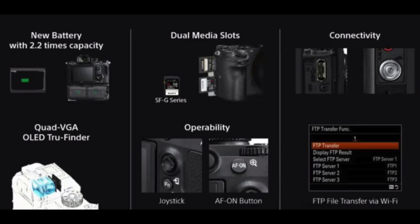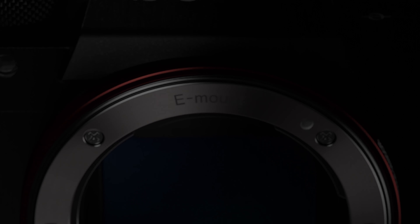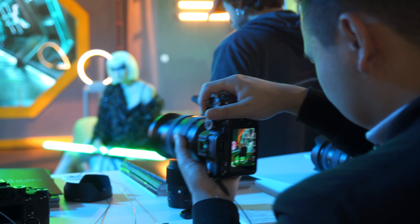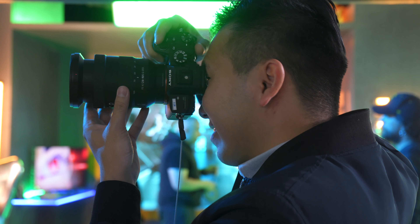That joystick is really handy. Next up, the movie record button is now placed near the viewfinder as opposed to being on the side, which a lot of people found to be very awkward. Sony listened and moved the movie record button near the viewfinder. Except for me, I find it super annoying because I would always accidentally press the AF-on button instead of the record button. But that's just my unpopular opinion.